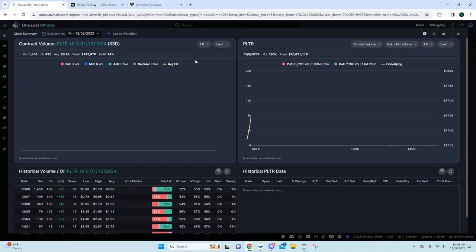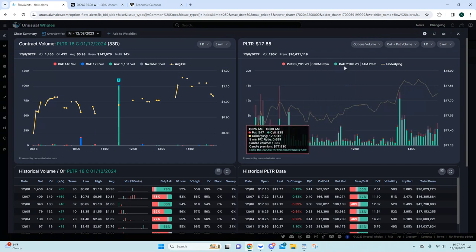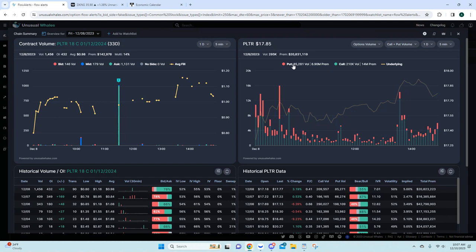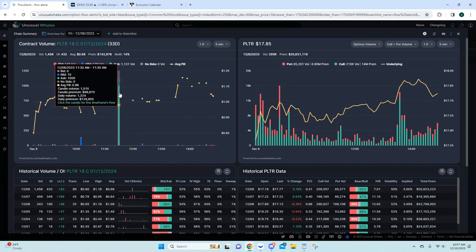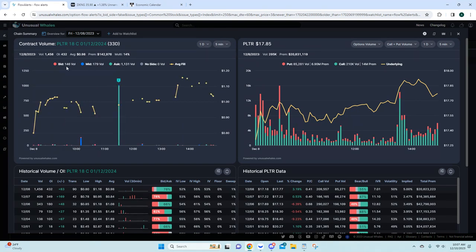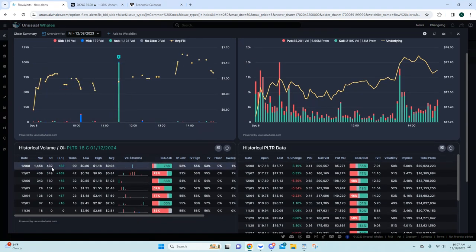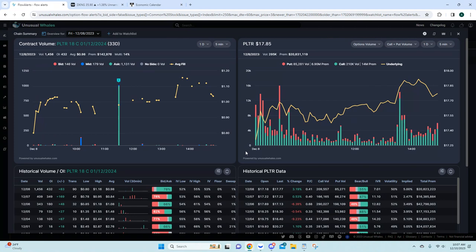Looking at the 18 call — another clear entry on the flow with ask side volume. Looking at the volume versus open interest, we'll see how much carries over. Coming back to the bear/bull flow data — a little mixed over the last week or two on performance. Now let's look at the Palantir chart.